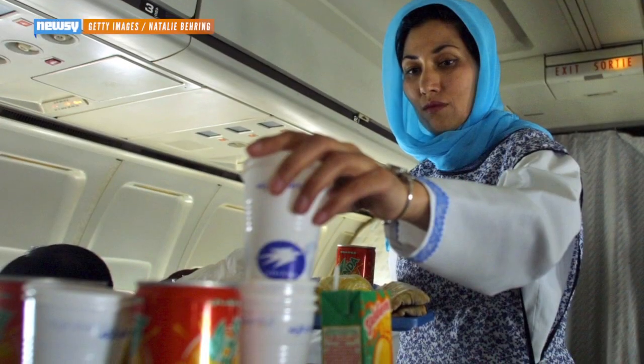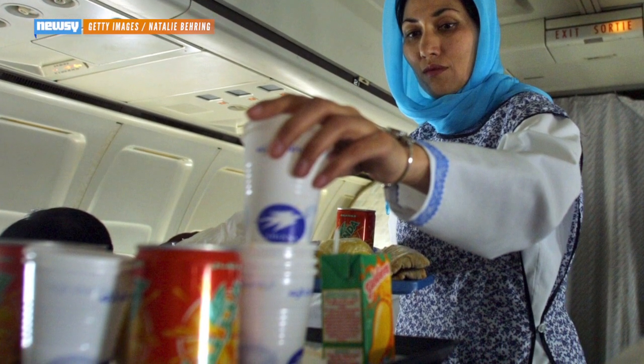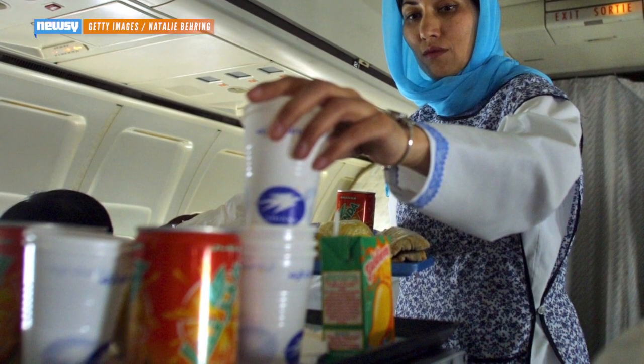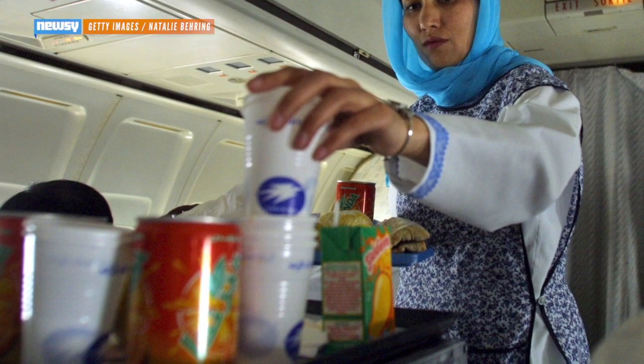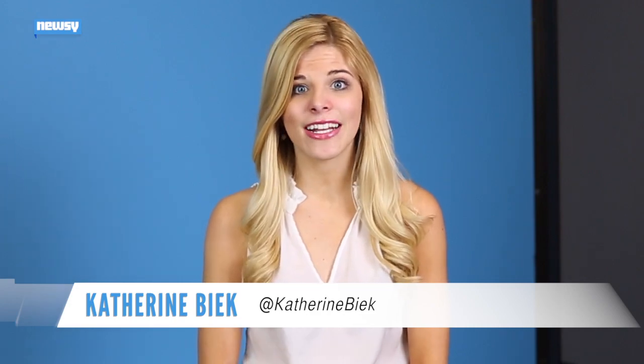iPhone 6 and 6 Plus users will soon be able to use their high-tech gadgetry to purchase food, drinks, and other amenities on JetBlue flights without having to dig into their pockets for their credit card. The airline announced it will begin accepting Apple Pay payments on select flights starting next week.